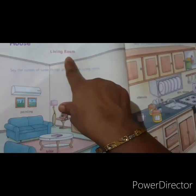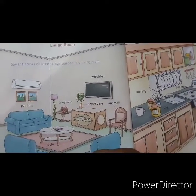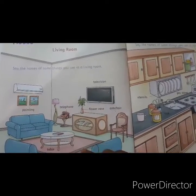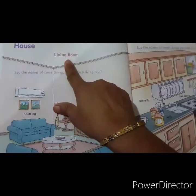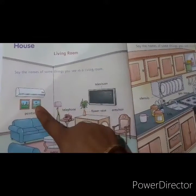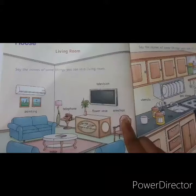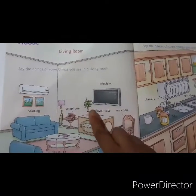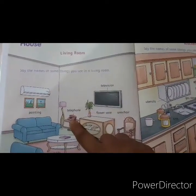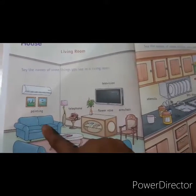This is a living room. We sit here with our friends, we see the television, we read the books in the living room. See, this is a television, this is a painting, these are sofas, this is a chair, this is a flower vase, this is a telephone, and this is a table.